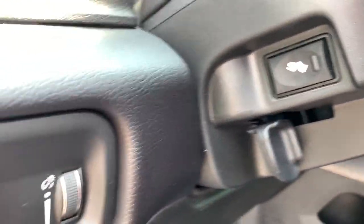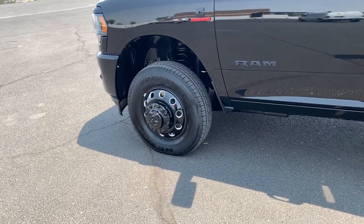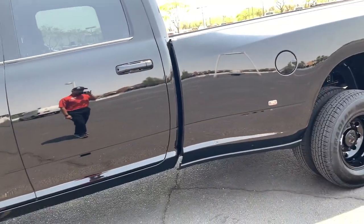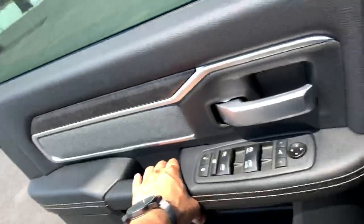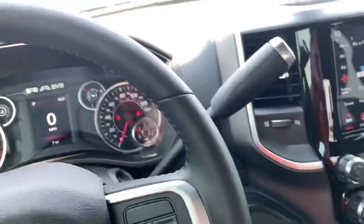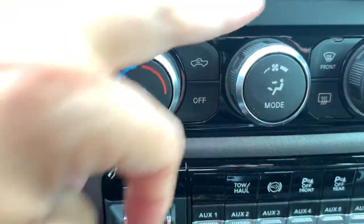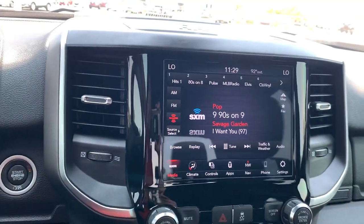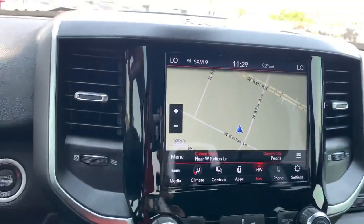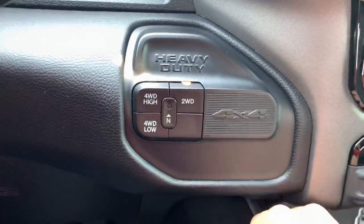This one comes with power pedals and remote start. Let me show you how it works: you have to have all the doors closed, then click once, twice for confirmation. It locks the doors in the process so you don't have to worry about that. You simply unlock it, put the key in your pocket, hop inside, press start, and that activates the rest of the vehicle. You've got dual climate controls, the 8.4-inch touchscreen with Apple CarPlay and Android Auto, and this one actually has built-in navigation.